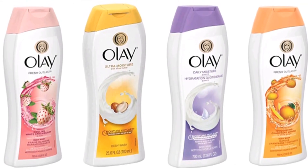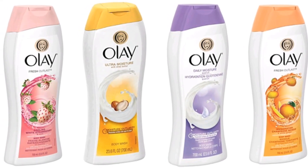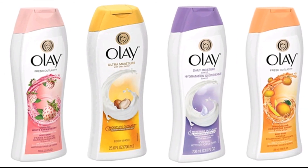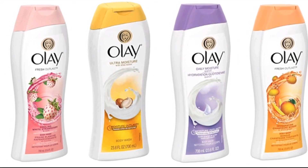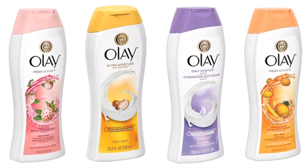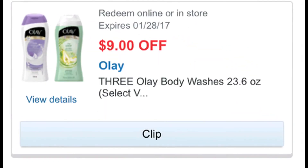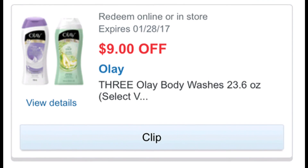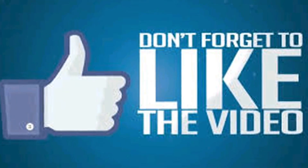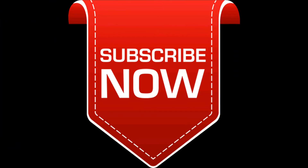If you buy three select Olay body washes 23.6 ounces, they are on sale for $4.99 each, regularly priced at $7.79. There is a $9 off three Olay body washes 23.6 ounces digital manufacturers coupon available on Walgreens.com — link in the description. So $4.99 times three is $14.97, minus the $9 digital coupon, that's $5.97 before tax for all three, or $1.99 each. I did that deal yesterday and today I hit Beauty, so for me it was a freebie and a money maker.